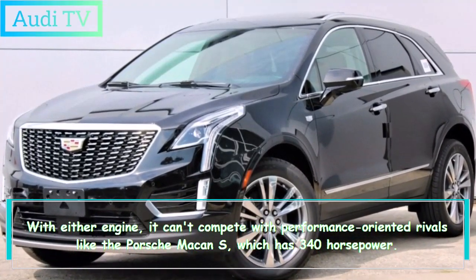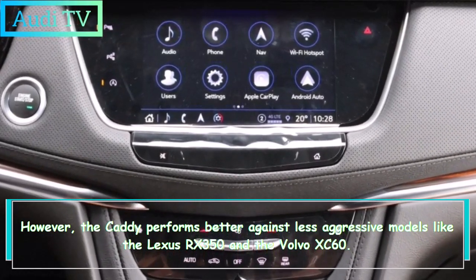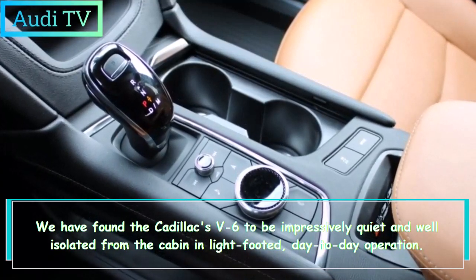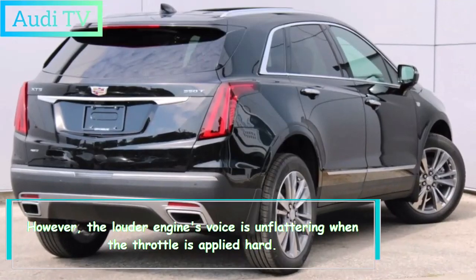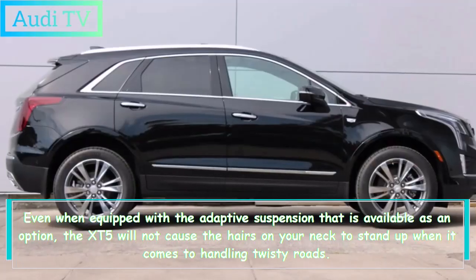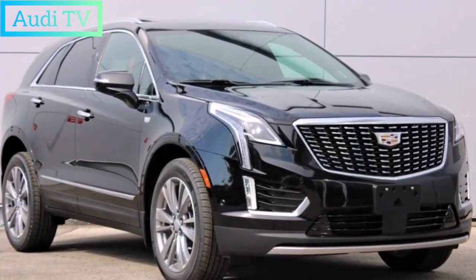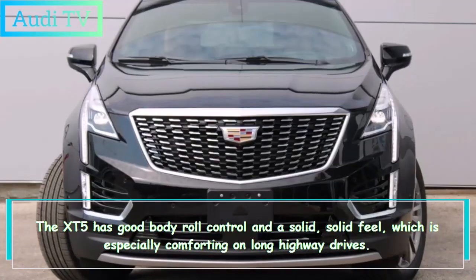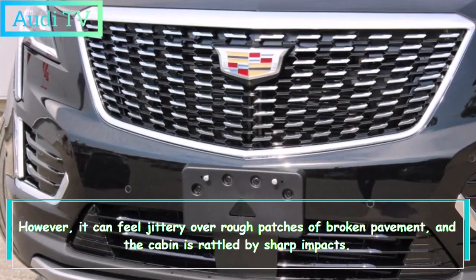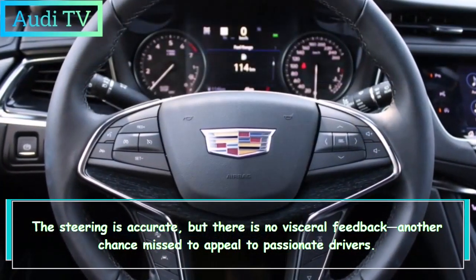With either engine, the XT5 can't compete with performance-oriented rivals like the Porsche Macan S, which has 340 horsepower. However, it performs better against less aggressive models like the Lexus RX 350 and the Volvo XC60. The V6 is impressively quiet and well-isolated from the cabin in light-footed day-to-day operation, but the engine sounds unflattering under hard throttle. Even with the optional adaptive suspension, the XT5 won't excite on twisty roads. It has good body roll control and a solid feel on highways, but can feel jittery over rough pavement, and sharp impacts rattle the cabin. The steering is accurate but lacks visceral feedback.